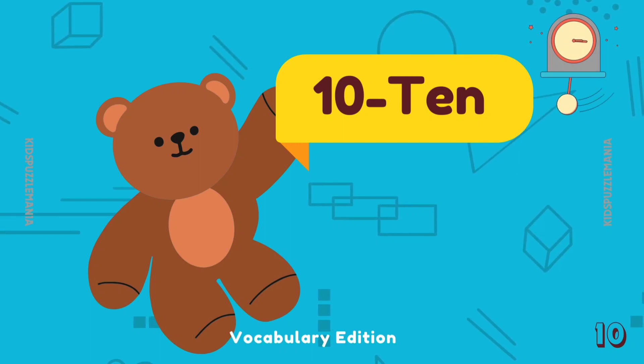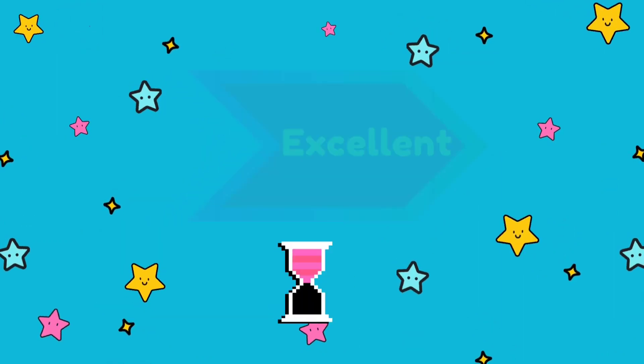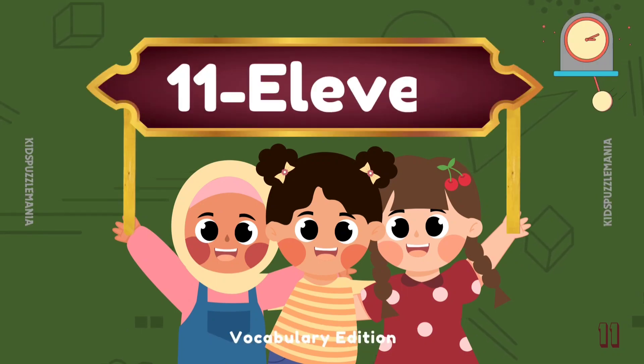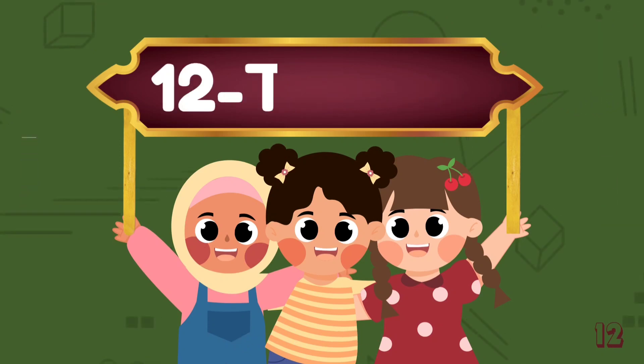Thank you so much, Little Bear. We have learned a lot of number names with you. Good job, kids! Let's see what number these little fellas are gonna show. 11 — E L E V E N — 11.